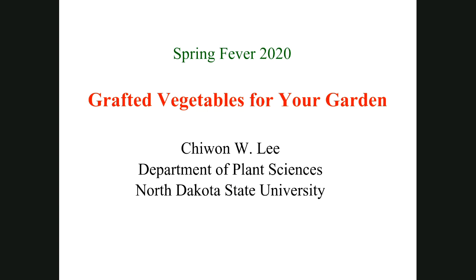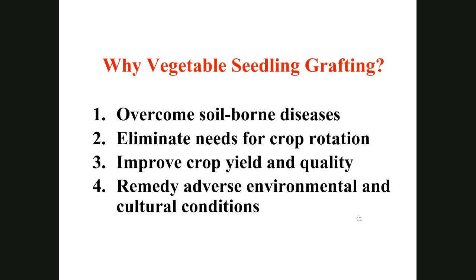My topic this evening is grafted vegetables and why do we graft vegetables? The practice of vegetable grafting originated from Japan and Korea where land is limited. Crops are grown continually year after year, whereas in the U.S. we rotate crops. We don't have a problem with soil diseases for plants grown every year.